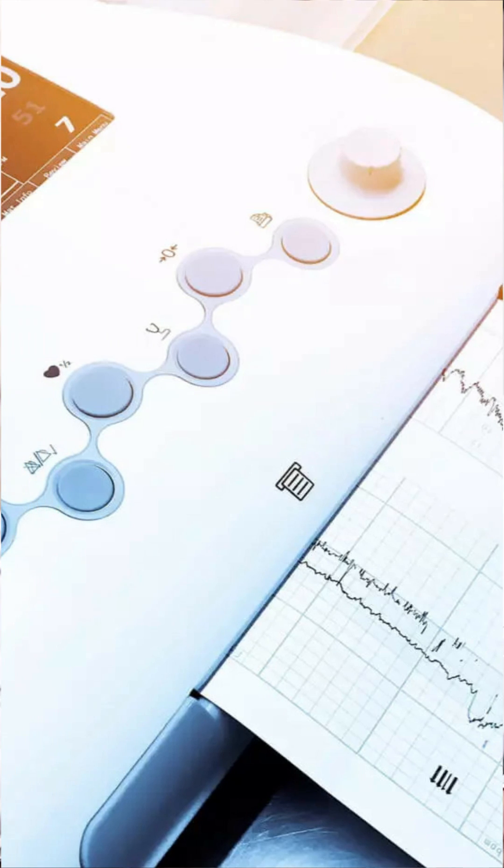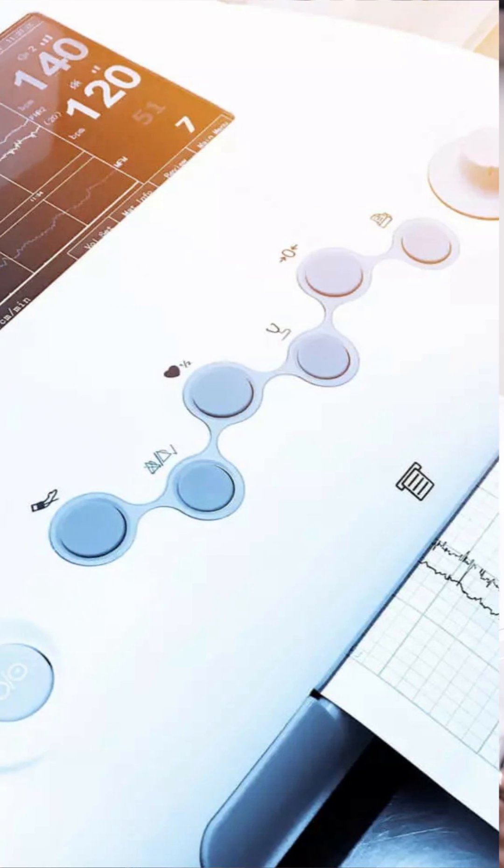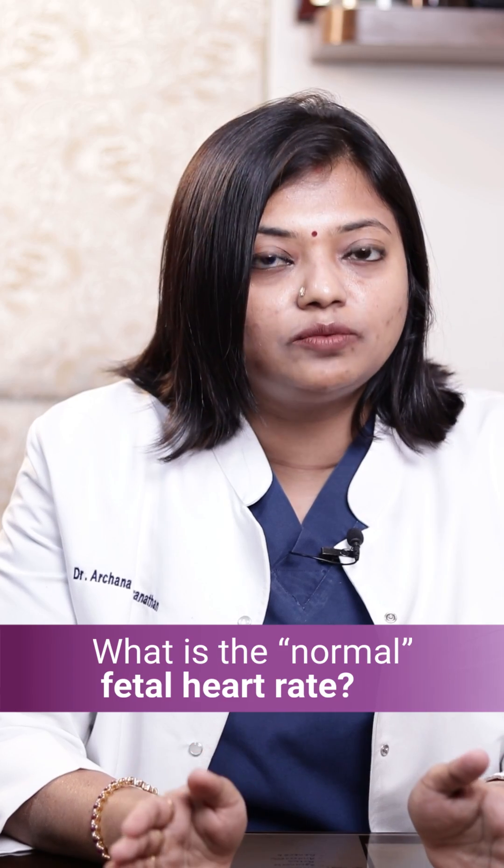The heart rate can vary somewhere between 120 to 140 — that is the optimal heart rate of the baby. Having a heart rate of 120 and your friend having 122 or 124 doesn't really matter. As long as it is between 120 to 140, it is completely all right.